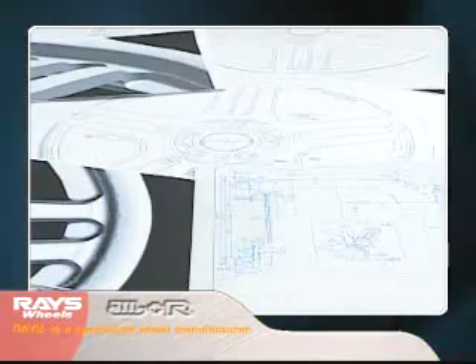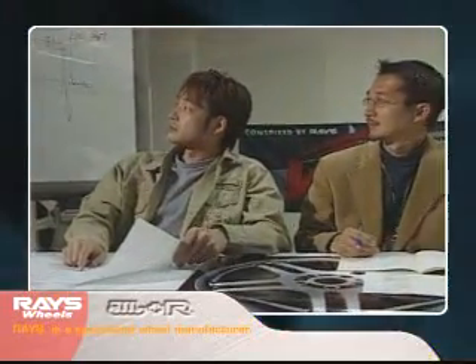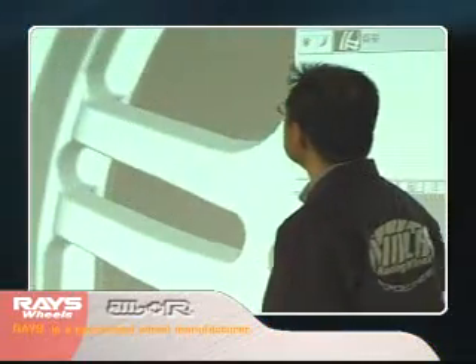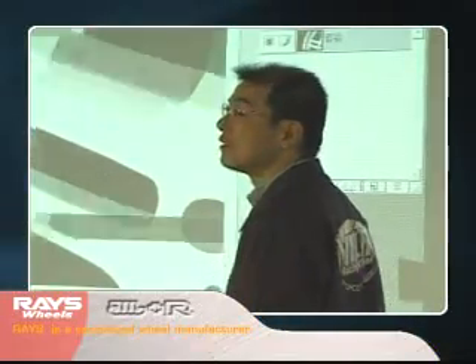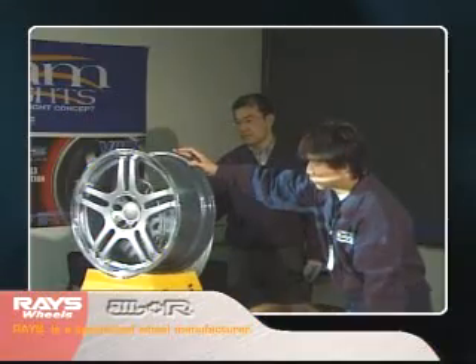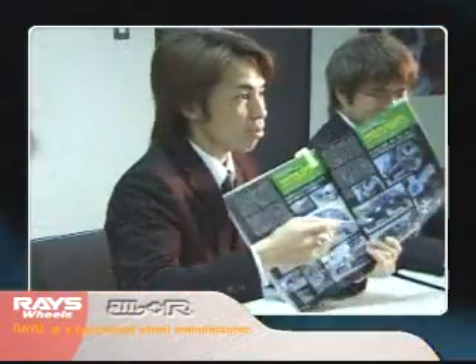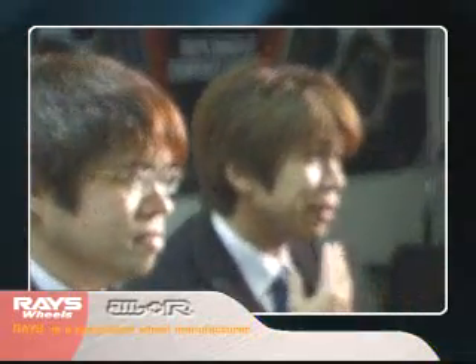The passion for making things combined with high technology. In the engineering department, professionals in various fields engage in the repeated process of trial and error. New models that reflect the needs of the market are studied and discussed. Rays, a trendsetter, develops a wide range of products reflecting the needs of the market, based on information from auto racing businesses and sales networks.